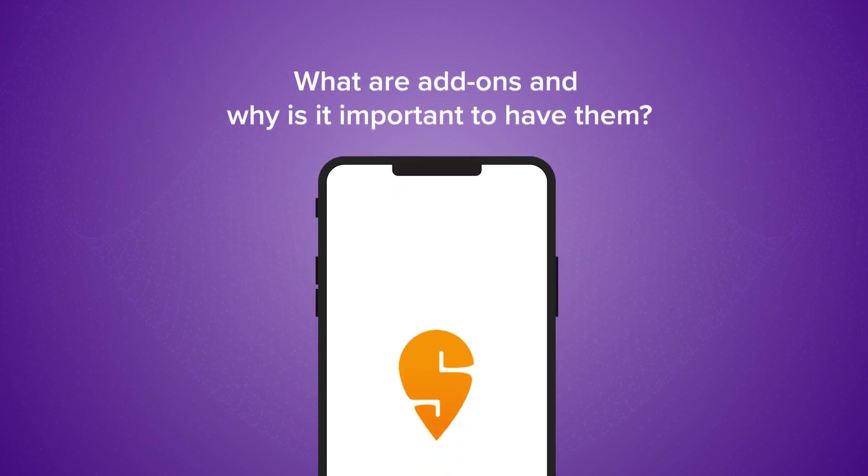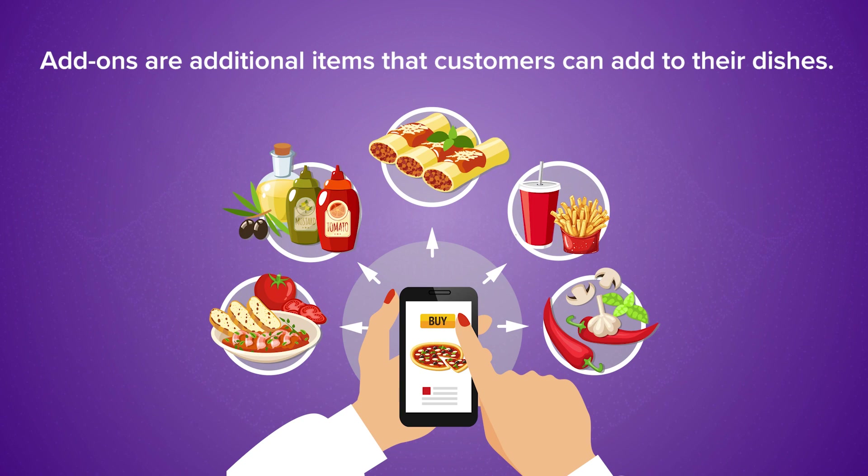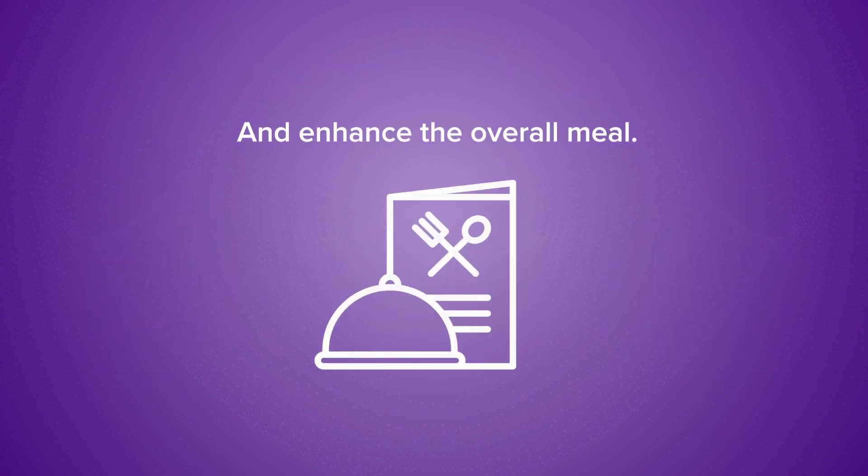What are add-ons and why is it important to have them? Add-ons are additional items that customers can add to their dishes. It can be additional ingredients, toppings, or sides that they can add to personalize their orders and enhance the overall meal.